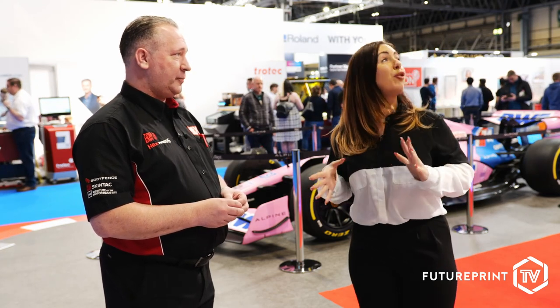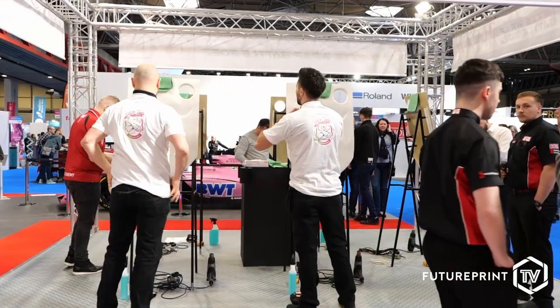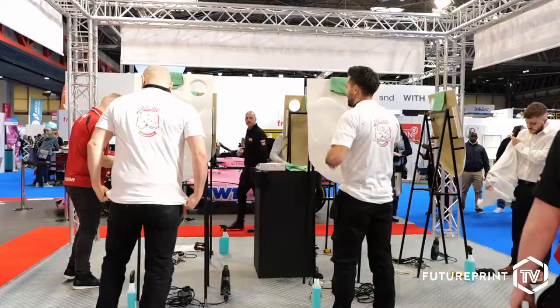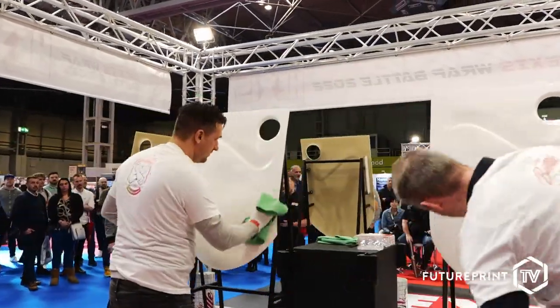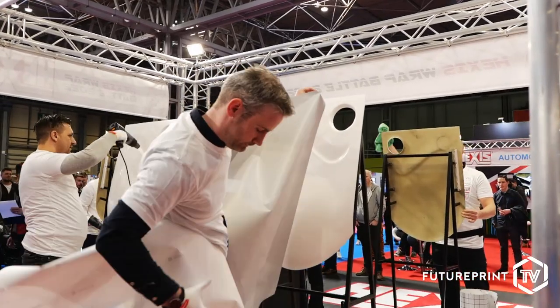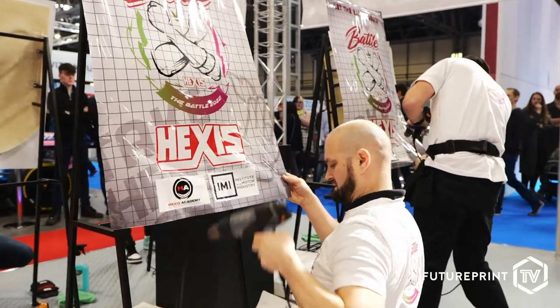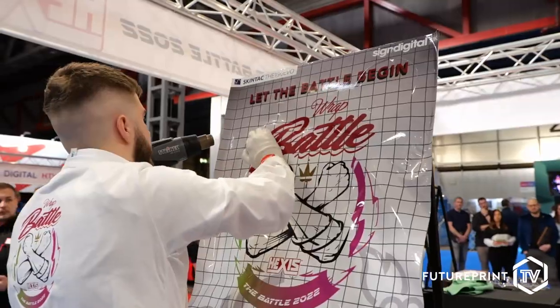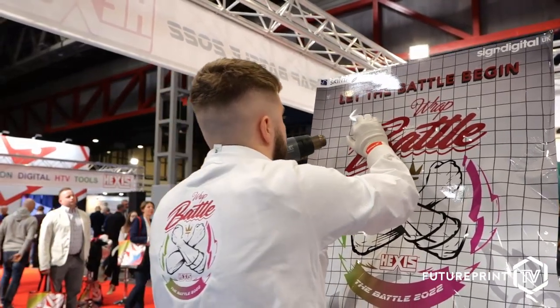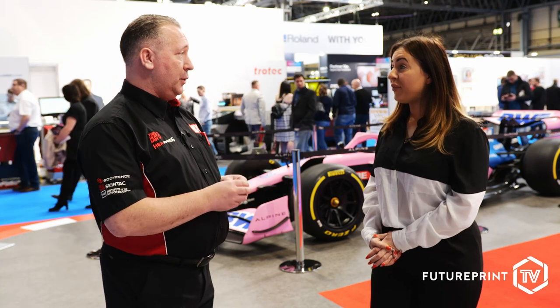It does look fantastic. We've also got the Hexis wrap battle — it's back for the second time. Unfortunately we haven't been able to run it for the last two years due to the pandemic, but we've brought it back bigger and better this year. We've added an extra pod so we can have more people in each round. There are three rounds each day, then a semi-final and a final.